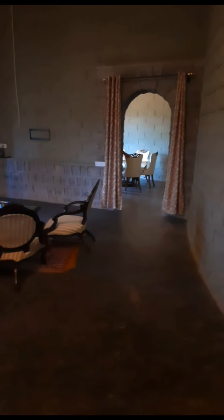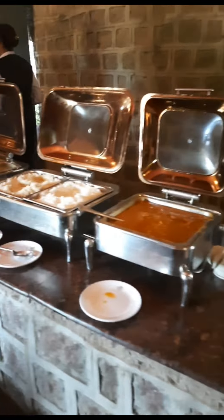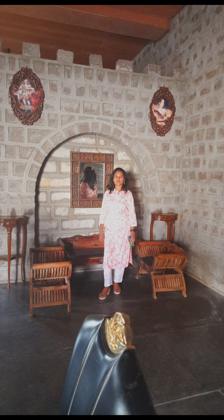I really loved spending the evening there. Most of the time we spent in the presidential suite only, because we wanted to experience it fully — relaxing on the sofa. Then we had lunch. The spread is not too much but it's a minimal spread with non-veg chicken biryani, veg biryani, and the other usual stuff.